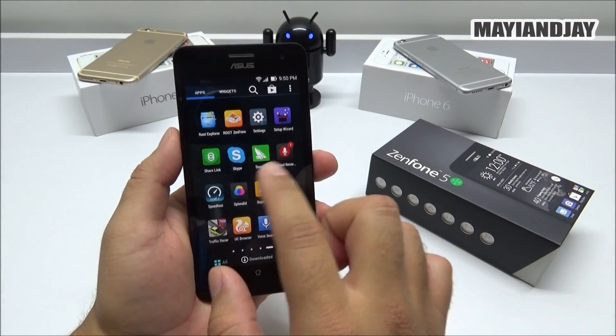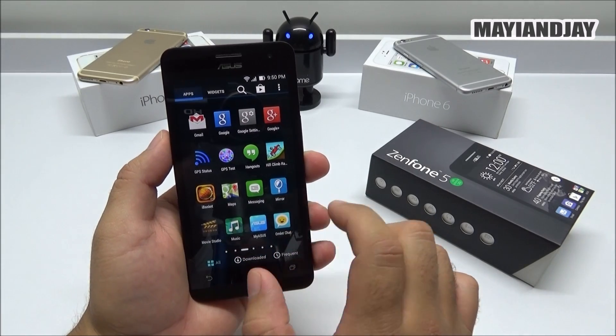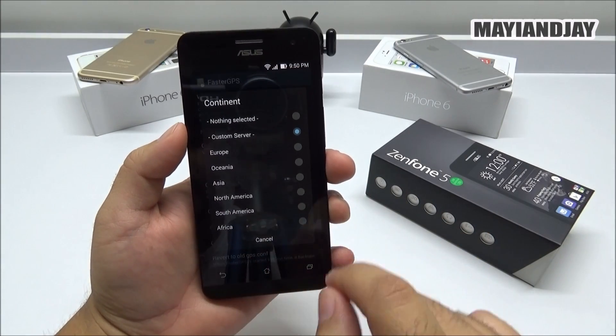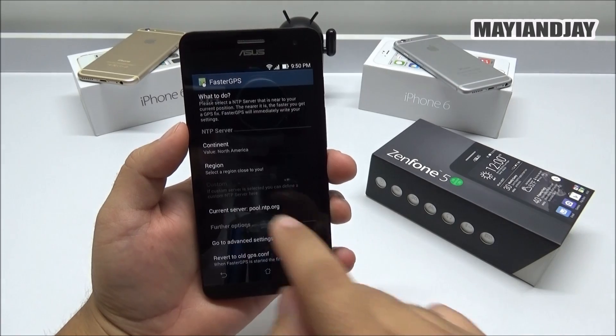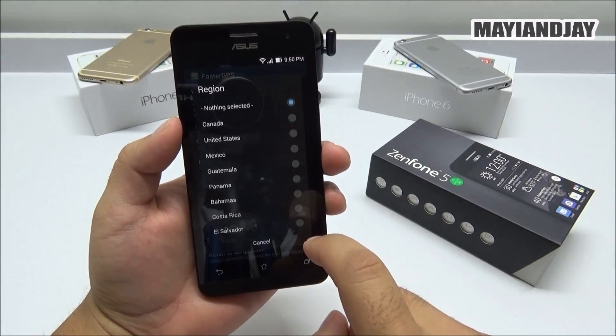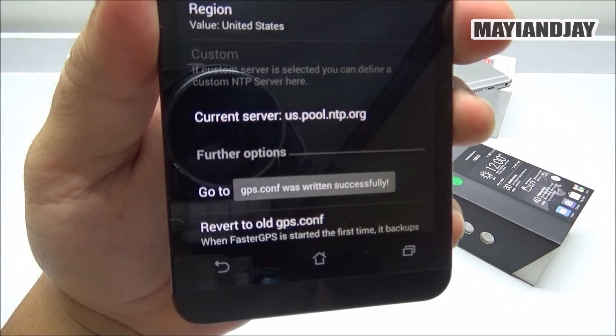After you have Superuser installed, find the application called Faster GPS. You're going to select your continent — in my case it's North America — and then select your region, which is basically your country, and in my case it's the United States. After that it's going to do its thing, as we can see here.